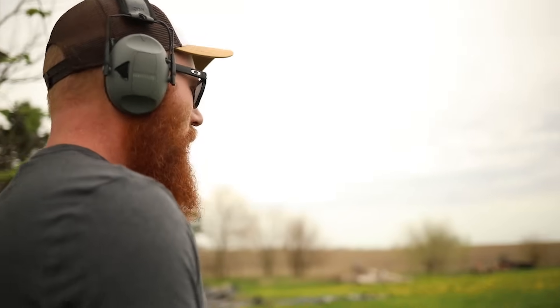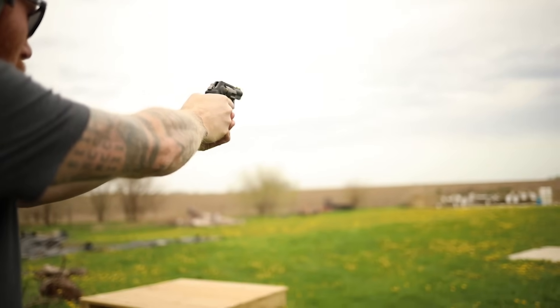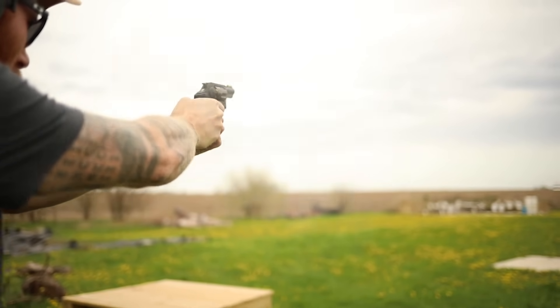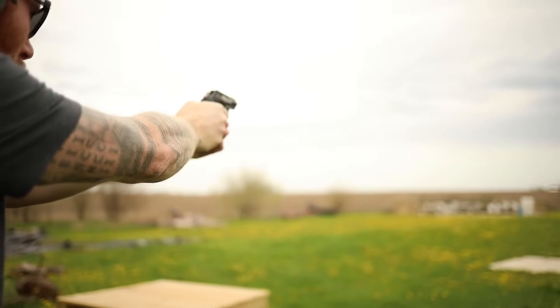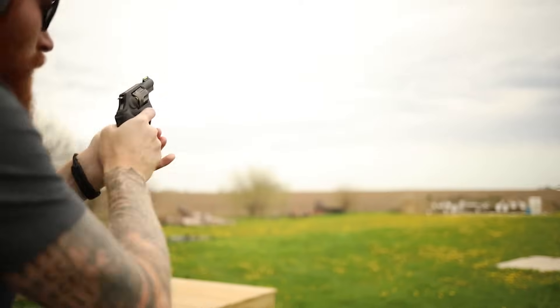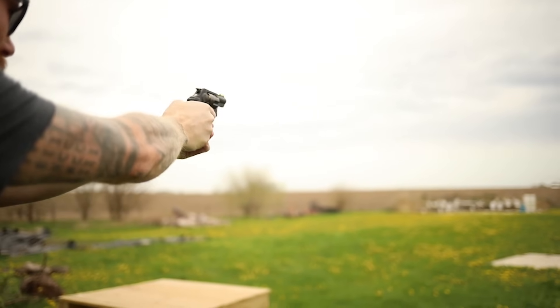Now we're going to do the air weight revolver hundred-yard challenge. Nope. One's good enough.